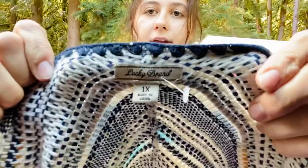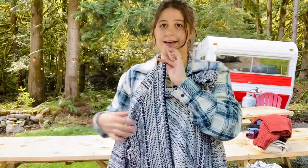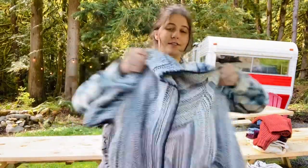This is a Lucky Brand size 1X cardigan sweater. 1X is great and Lucky Brand cardigans sell super well. It has cute little fringe down the seams and I think this should sell pretty well, so I grabbed that.